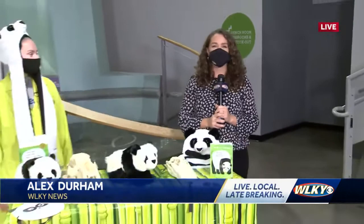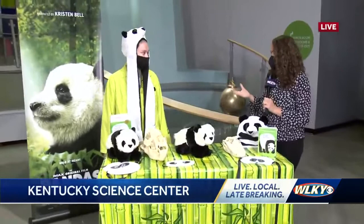Morning guys. Yes, we're live at the Kentucky Science Center this morning, getting ready for their Pandemonium, a big panda party happening this Sunday. I'm here with Amber. She's going to talk to us a little bit about the different activities that people can expect when they come to the party.